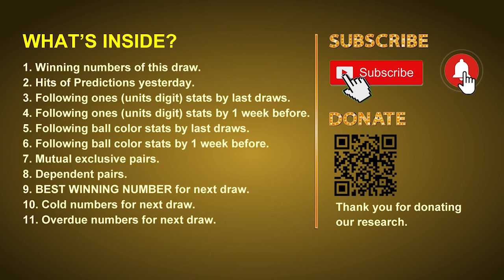In this video we will tell you the draw result today and review hits of predictions we made yesterday if there's any. Then we will do some math for you, find out the best ones, best ball color, and even best winning numbers for next draw. After that, we will give you some tips on mutual exclusive pairs, dependent pairs, cold numbers, and overdue numbers for next draw.